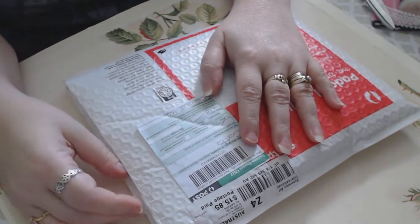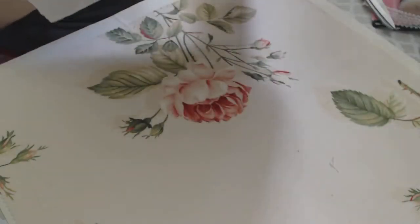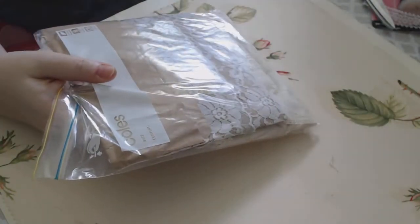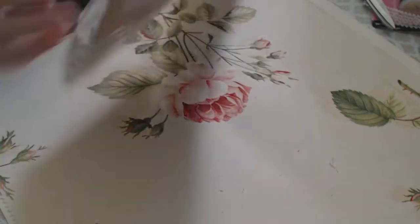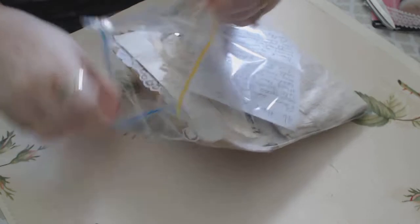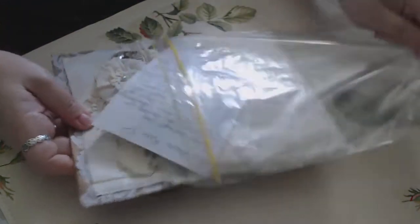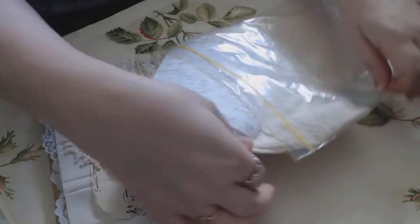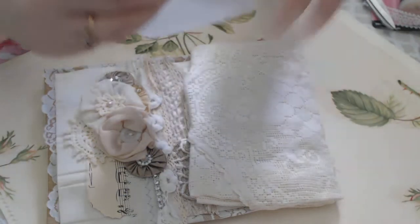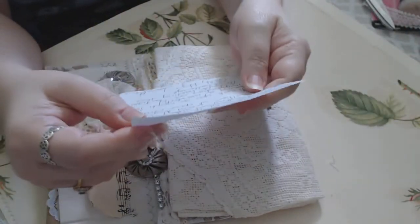I did email Jeanette and let her know that it had come. So thank you for that. Let me get started and open it here. Jeanette did do a VR as well, so I did get a peek. Oh, and there's a note right on top here. Let me open this up and take everything out. Jeanette's work is just incredibly beautiful and she's totally been one of my inspirations on YouTube.